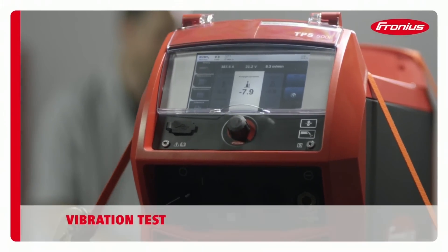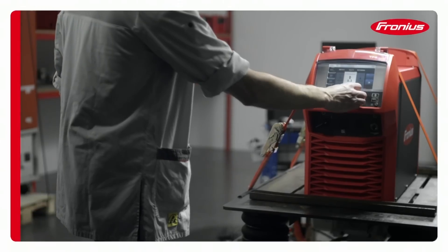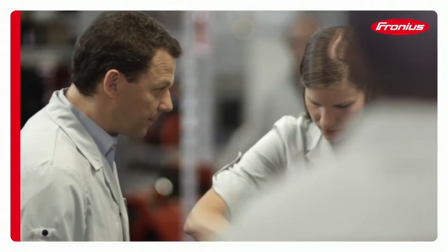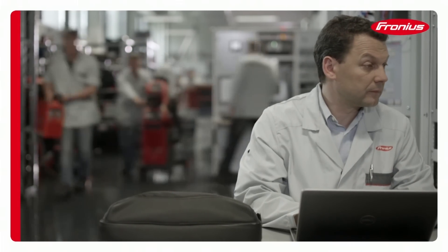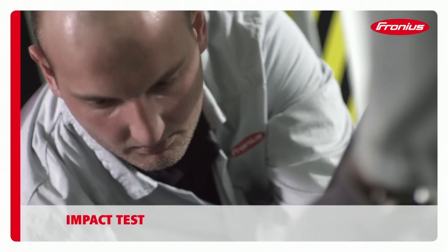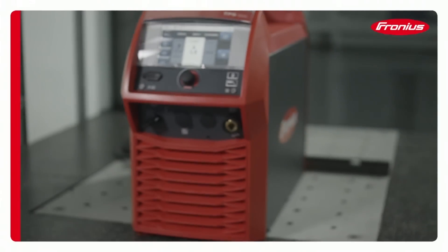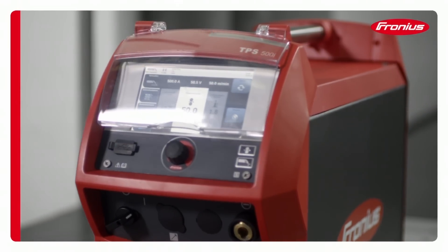Fronius welding systems must not exhibit any failings during transportation. Resistance to vibrations is the most important detail in this respect. Every day life on a building site is hard and the way our devices are treated is anything but gentle. The housing and components must therefore be able to withstand all manner of knocks, tested under realistic conditions to ensure no malfunctions can occur.